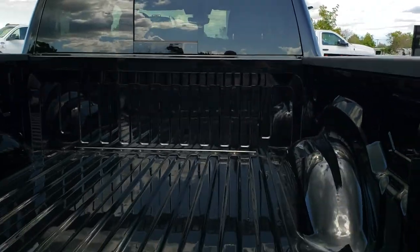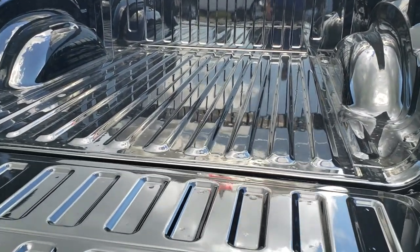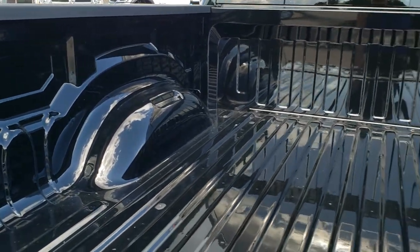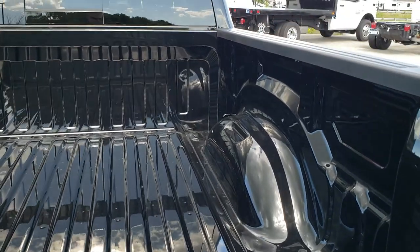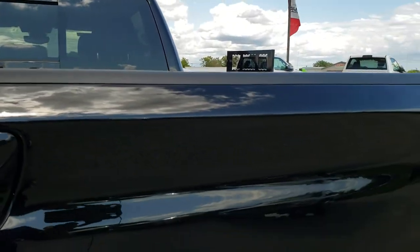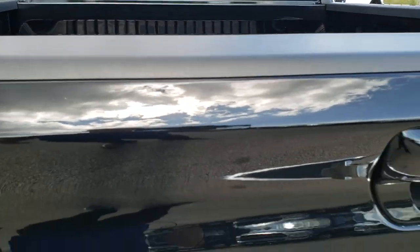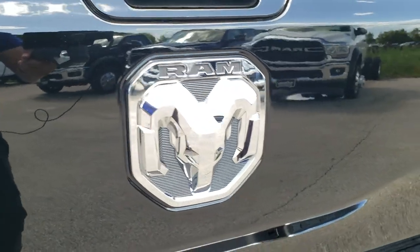It has the backup camera and the slow-down assist tailgate. It's always cool to see them with no scratches or scuffs in the beds. You can see a little bit of that metal flake in the paint. It has the Ram logo on the back and the 4x4 badge.